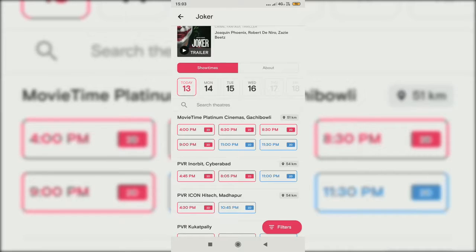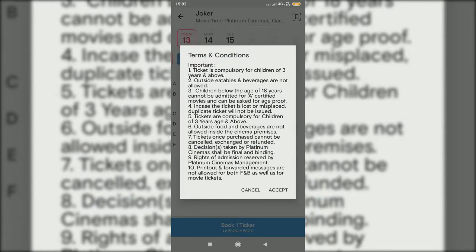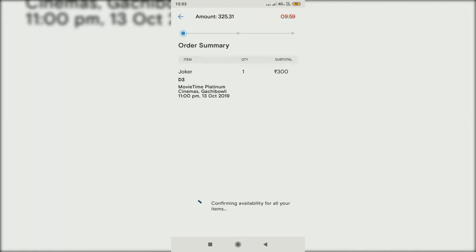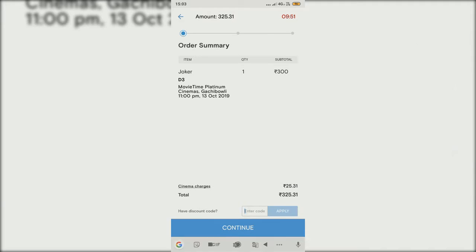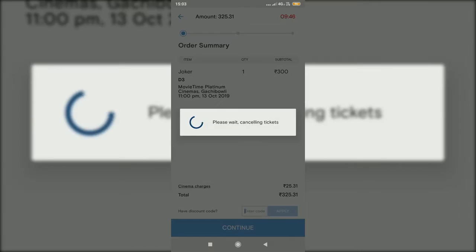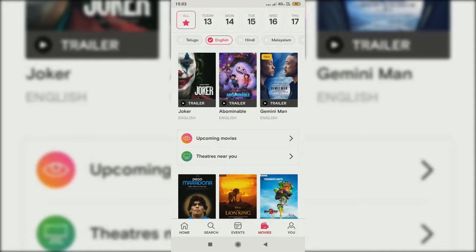Let me show you a sample booking now. Tickets are compulsory for children, and you can check all the settings there. Once you try to book tickets, it shows that cinema charges are 25. If you have a discount coupon code, you can apply it here and get a discount. You can also tap on cancel ticket to easily cancel the tickets at any time before you pay.